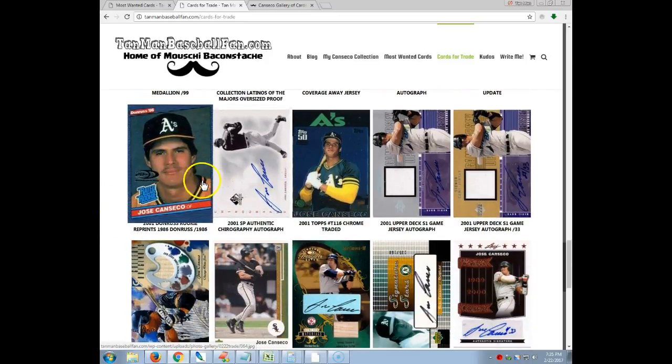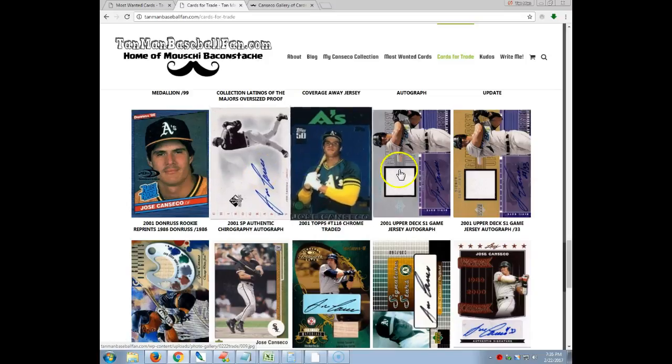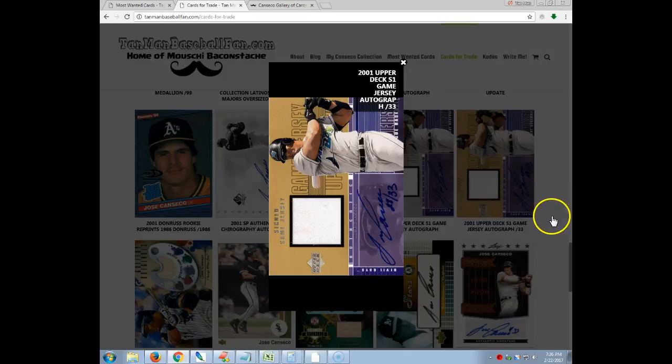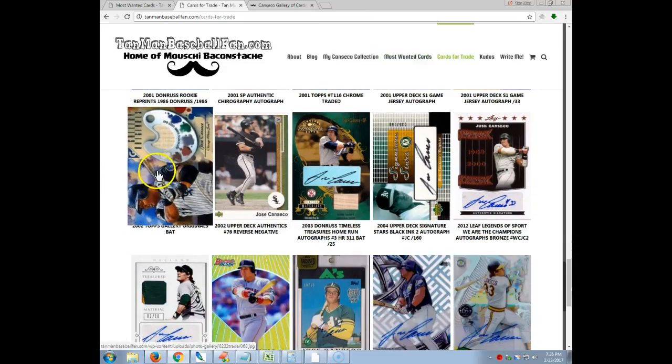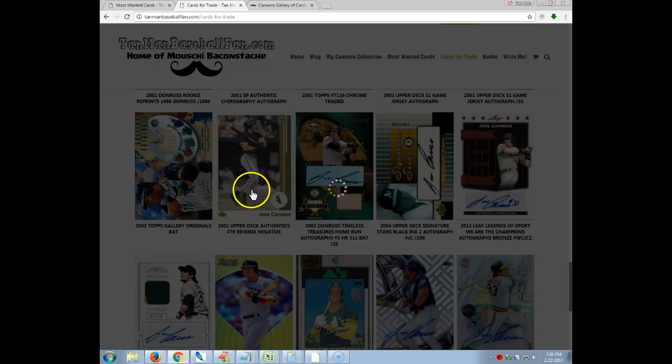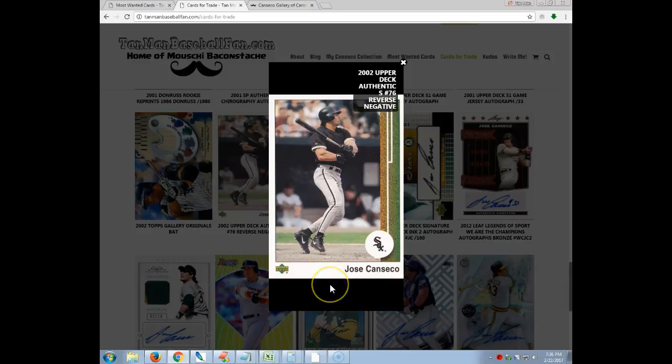Let's see — insert, Chrome, autograph, jersey autograph. This one's hard also; it's numbered to 33. Anything that low from that long ago is going to be very difficult to get your hands on — it's a beautiful card. And then there's another black card, reverse negative. This is a difficult card to get your hands on as well. It's kind of a playoff of the 1989 Upper Deck Dale Murphy reverse negative, so Upper Deck did this for the 2002 UD Authentics set — I think everybody had a reverse negative short print version of it.